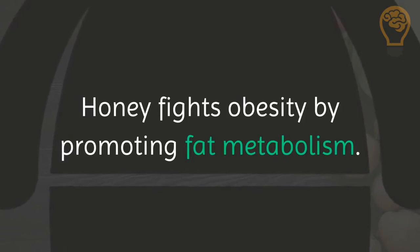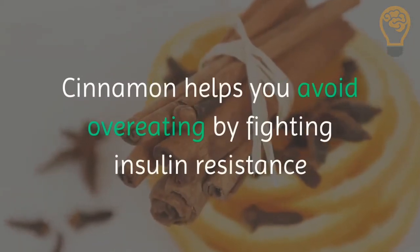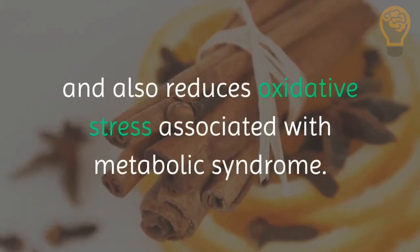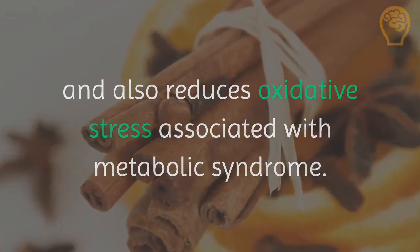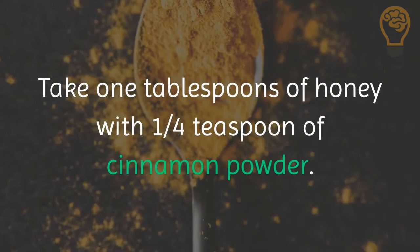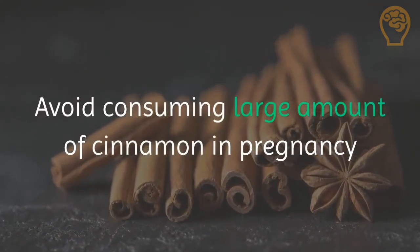4. Take honey and cinnamon. Honey fights obesity by promoting fat metabolism. Cinnamon helps you avoid overeating by fighting insulin resistance and also reduces oxidative stress associated with metabolic syndrome. Take 1 tablespoon of honey with a quarter teaspoon of cinnamon powder. Avoid consuming large amounts of cinnamon during pregnancy.